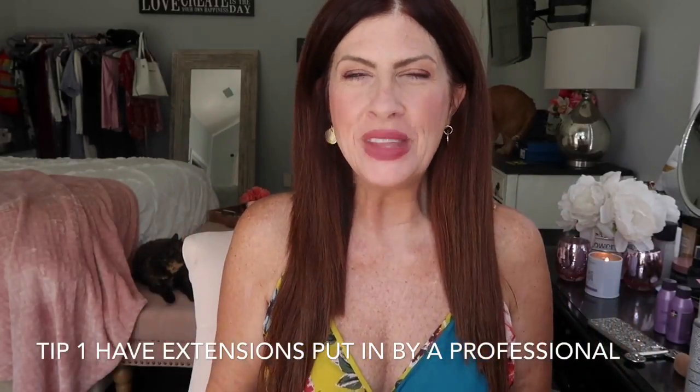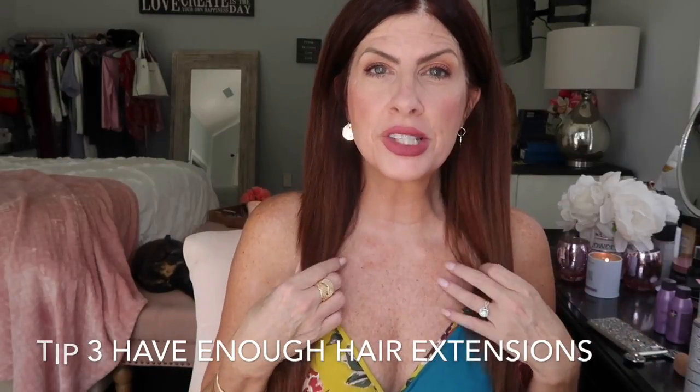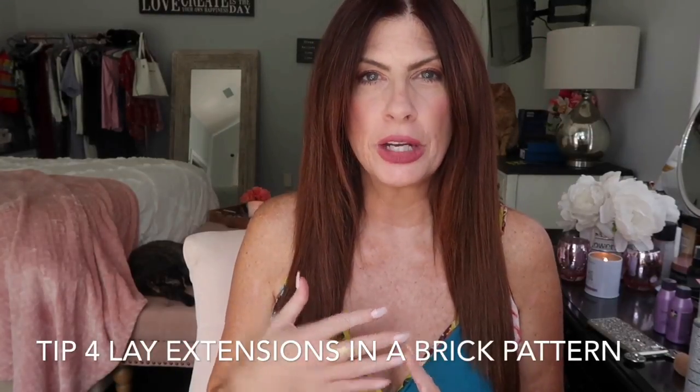The first tip is to have somebody that knows what they're doing, or is willing to learn with you. The second is to match the color as best you can. Third — and very, very important — is to have enough extensions. The first time I put them in I had two boxes and it wasn't quite enough; when your hair is straight it shows more than when it's curly. I went ahead and ordered another box, which gave me enough. So definitely make sure you have enough hair. You will lay it in a brick pattern.